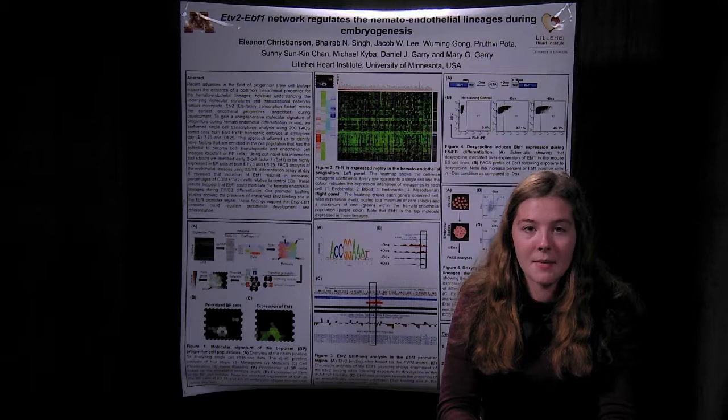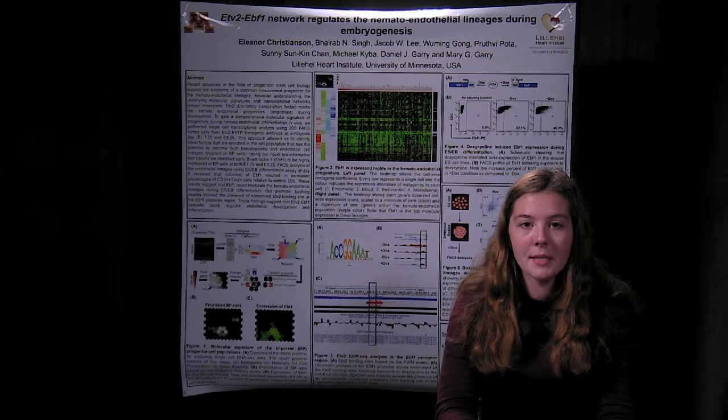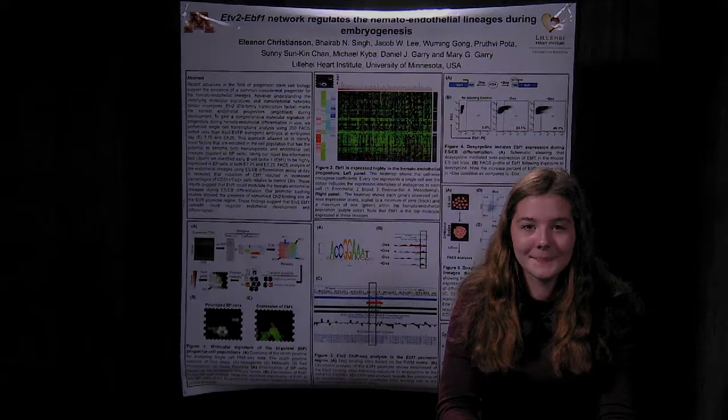We used these embryonic stem cells and made them into embryoid bodies. We then exposed some to doxycycline and some to no doxycycline. We used these embryoid bodies in a FACS analysis of endothelial markers. This analysis showed that EBF1 promotes the endothelial lineage. From all of this research, we know that EBF1 is expressed in the endothelial lineage, ETV2 binds to the EBF1 promoter, and EBF1 promotes the expression of the endothelial lineage.